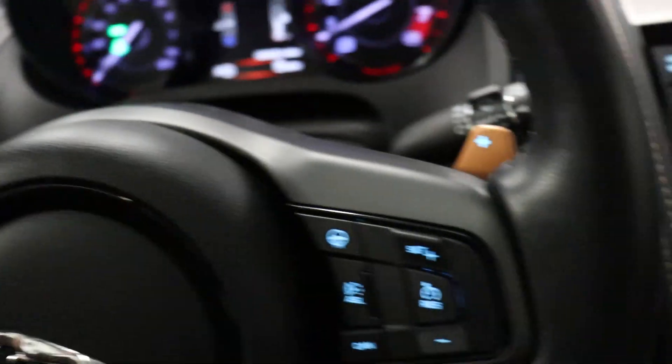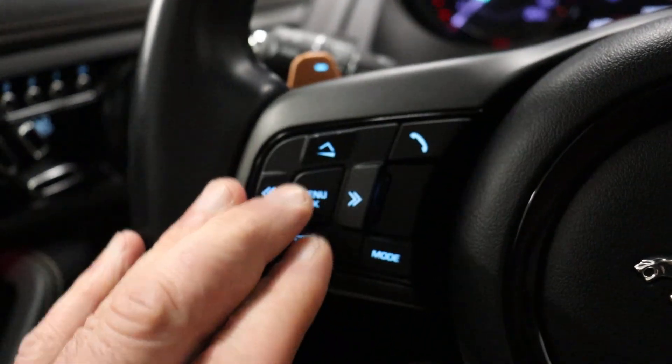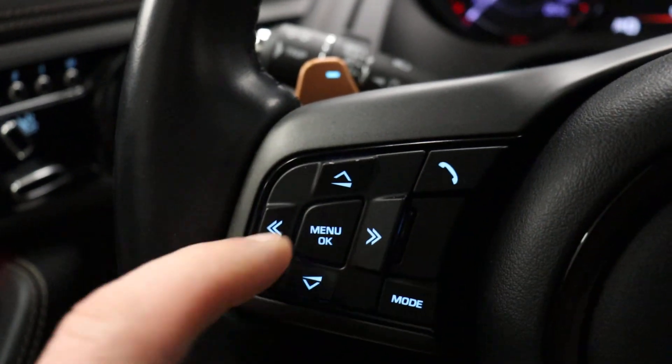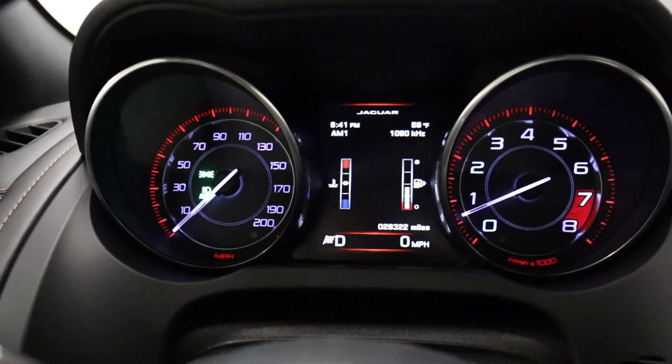Paddle shift — upshift on the right and downshift on the left. You have a heated steering wheel, cruise control, Bluetooth and mode control, and then your onboard computer system. Similar to Rovers, it's going to give you a different display — you can go through and scroll through it.